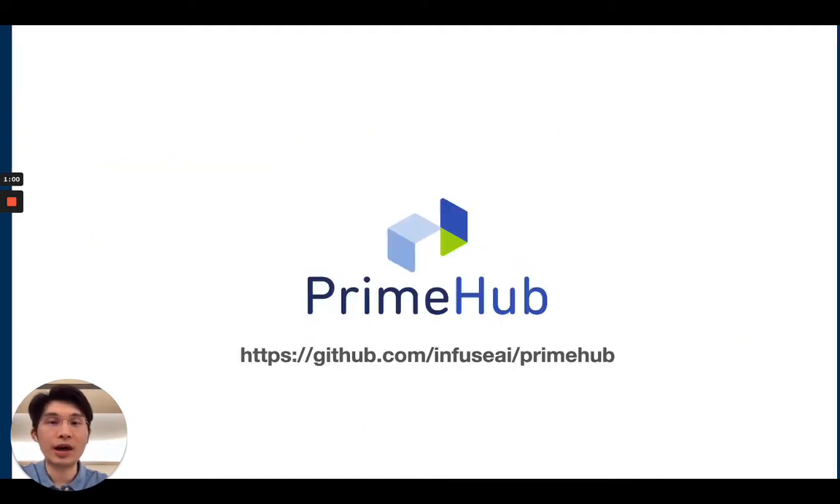So let's talk about PrimeHub. It's our MLOps platform, and for those of you who are interested, we invite you to check out our Open Source Community Edition at the GitHub repository shown here.